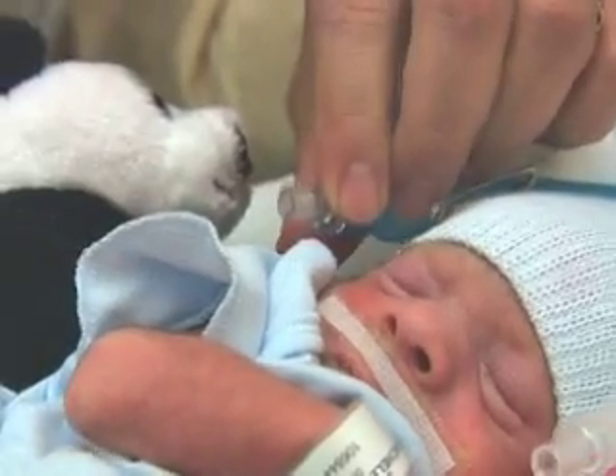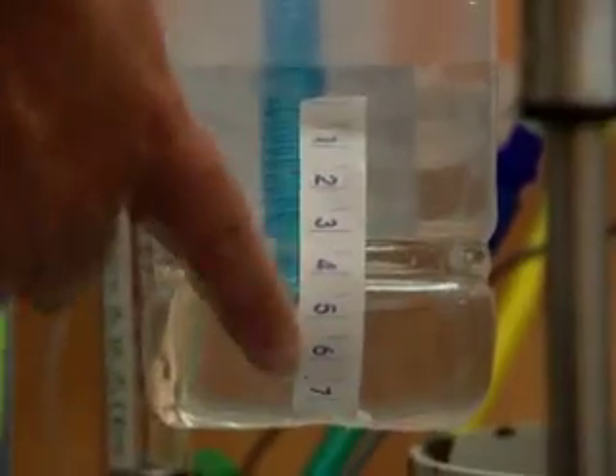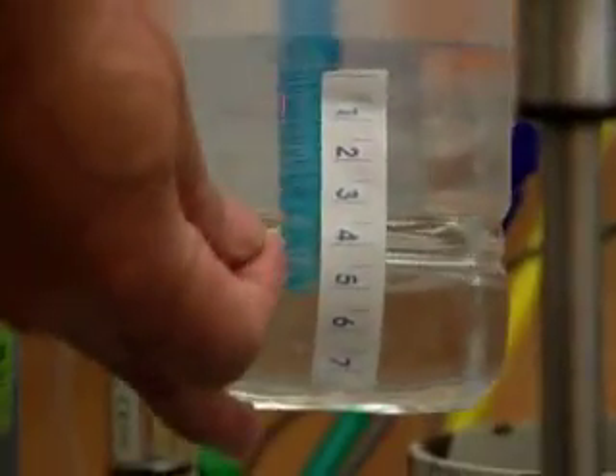Just minutes following the birth, pressurized oxygen is delivered through prongs in the baby's nose. Any infant who is spontaneously breathing, irrespective of his birth weight or his post-menstrual age, should be given a trial of nasal CPAP. Bubble CPAP provides breathing assistance for babies as opposed to a machine doing the breathing for them.